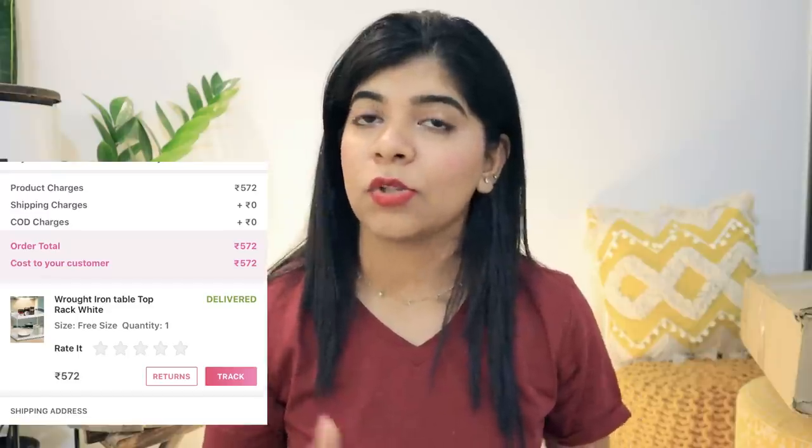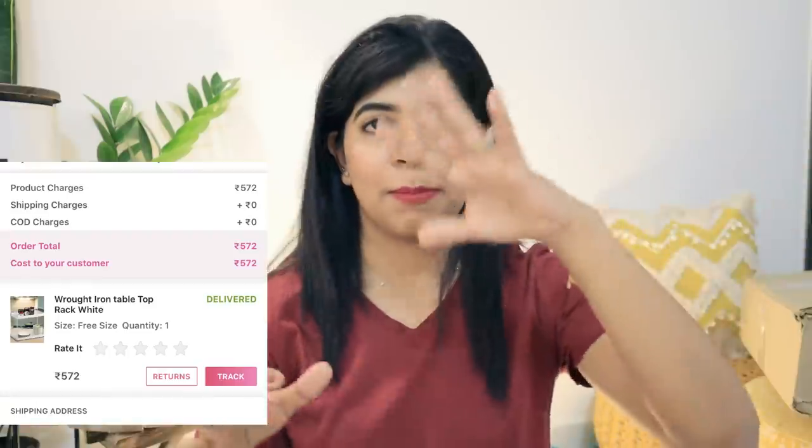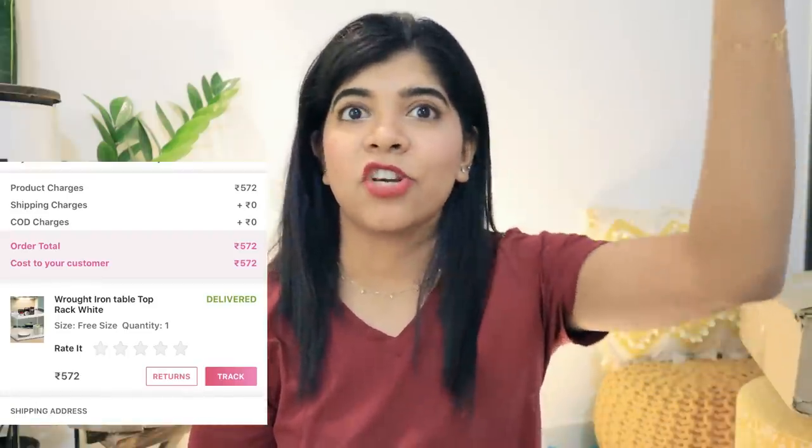The second product: if you've seen my kitchen makeover or kitchen tour, I have a wrought iron shelf. I got it from Meesho — it is also available on Amazon but it's a little more expensive there. The quality difference is minimal and Meesho is much cheaper, so if you want it at the same rate you can definitely get it from Meesho.